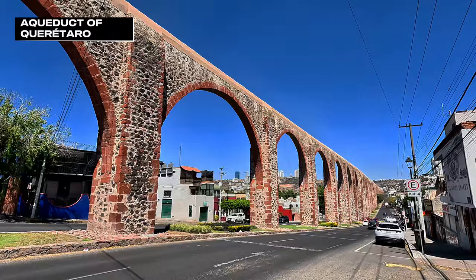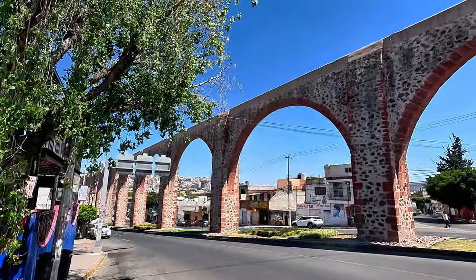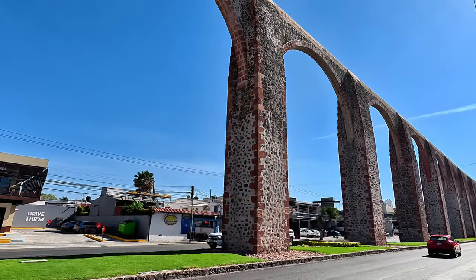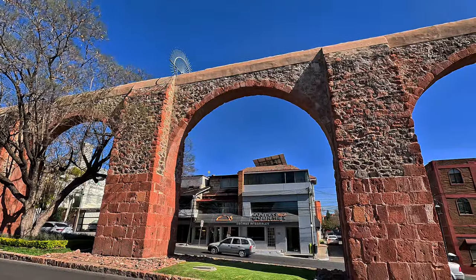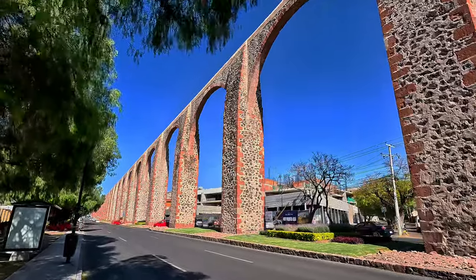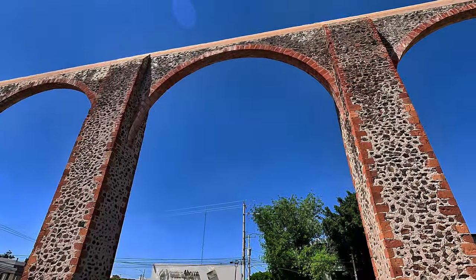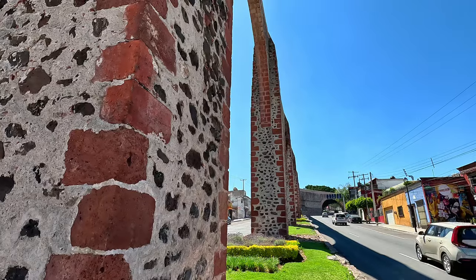If you've ever seen or heard anything about this city, it probably has something to do with the aqueduct. This is what is left of the system that brought fresh water to the city of Curatoro from a distant spring in the 18th century. 74 stone arches remain from the aqueduct, which stopped bringing water to the city in the 1960s. They stretch for a distance of almost 1.3 kilometers and reach a maximum height of 28.5 meters, which is nearly 100 feet.